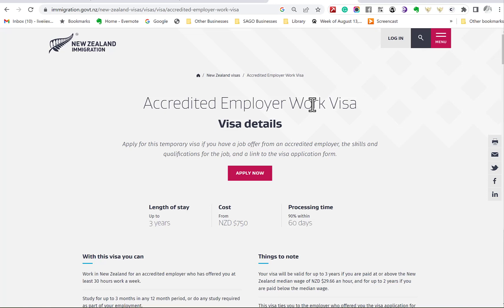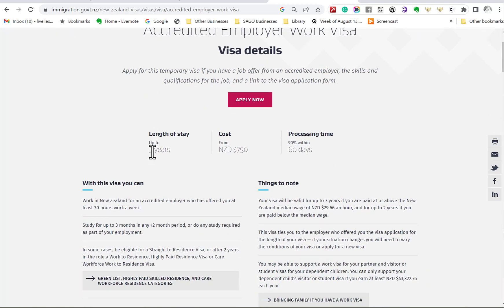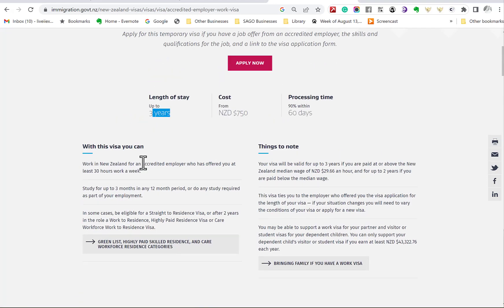Here on the screen are the official Accredited Employer Work Visa details on the Immigration New Zealand government website. I urge you: if you ever check any visa details, either speak to a licensed immigration advisor or check the official immigration pages, because this can change in an instant. You can see here that you can stay for up to three years in New Zealand, the cost of the visa, how long it takes, and the different requirements and benefits.